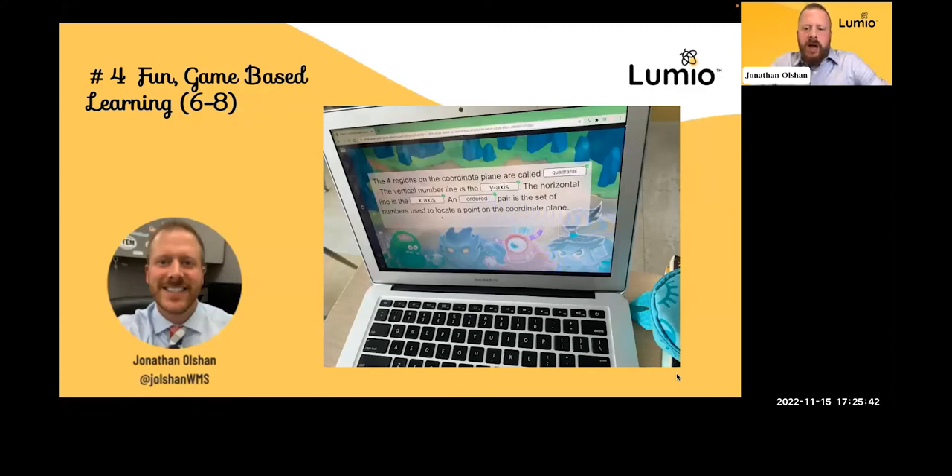Here's another example — a fill-in-the-blank activity. We were looking at coordinate planes and vocabulary. It's game-like in the sense that students have to choose the correct answer. If it doesn't work, it spits it back out. There are many matching games in Lumio that work this way — drag and drop with immediate feedback. Once students complete the level, they can move on to another slide, especially if they're in student-paced mode.